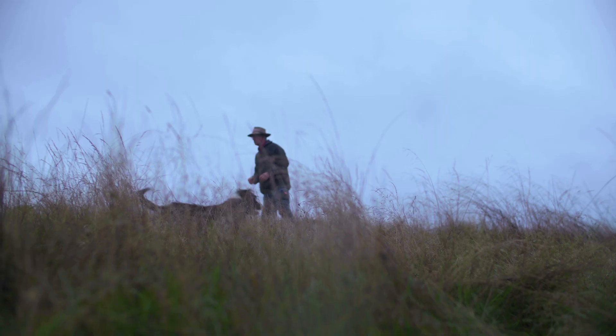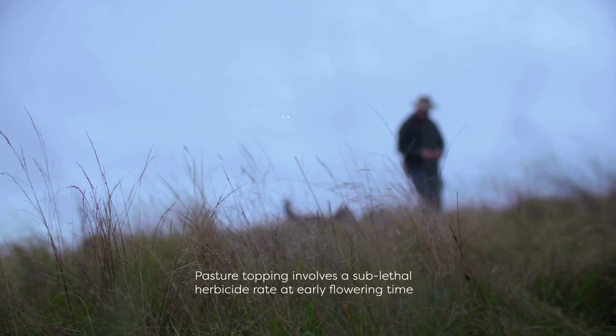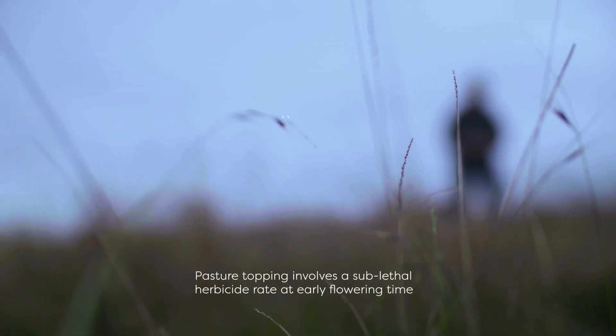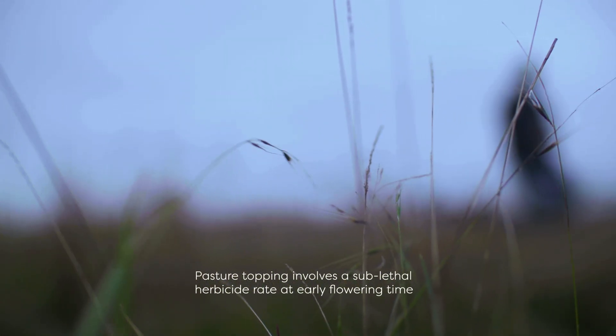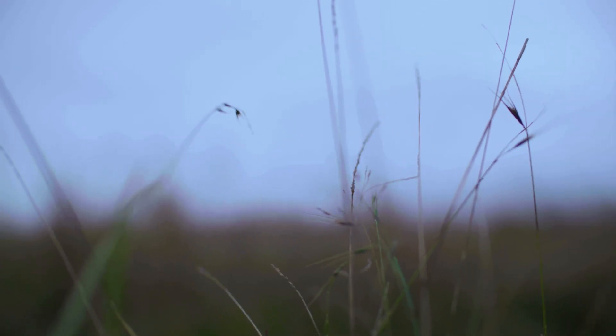In 2013 and 2014 I did a little bit of pasture topping. We used a roundup at 150 mils per hectare, and that was just enough to abort the flowering heads of the bentgrass. So the grass remained palatable and the livestock grazed it down.